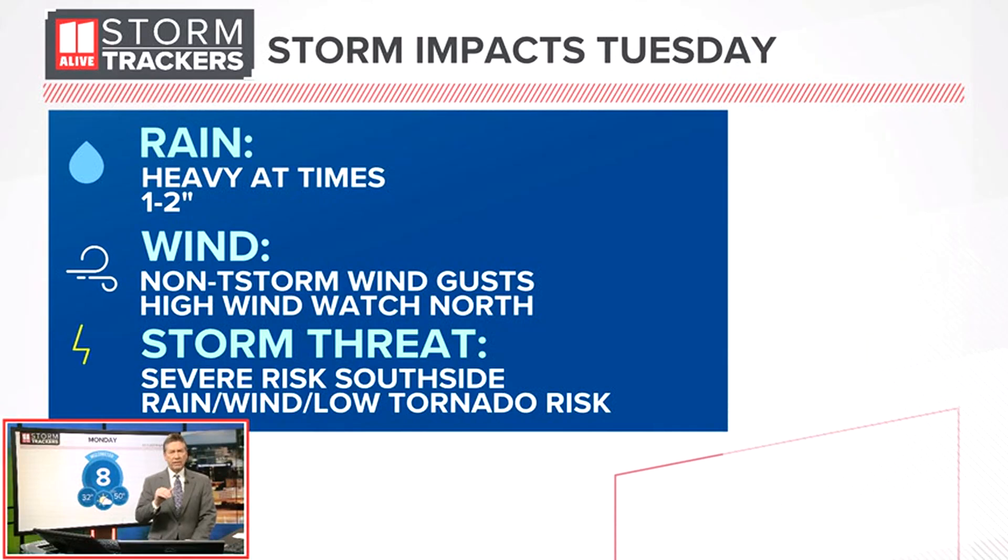it is going to be heavy at times. During the day on Tuesday, we can see one to two inches of rain and there could be some localized areas that get a little bit more than that.